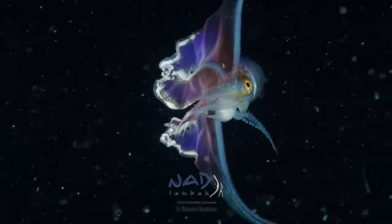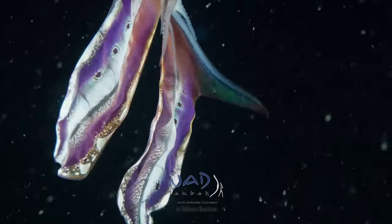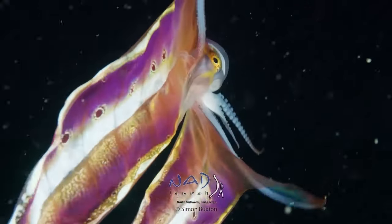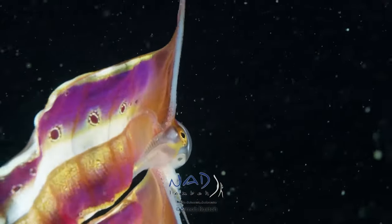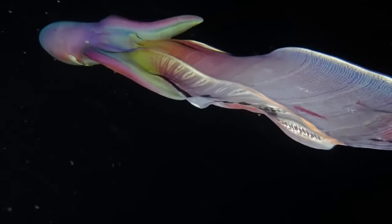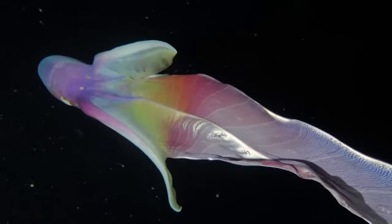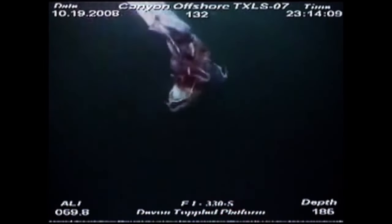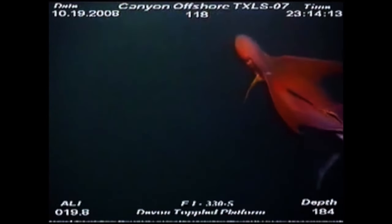Some interesting facts about this incredible animal. When threatened, the female unfurls the luminescent blanket, greatly increasing her size. She can also detach it as a decoy when escaping from a predator, just like the droptail lizard. And like many other octopus species, she uses ink to intimidate potential predators.